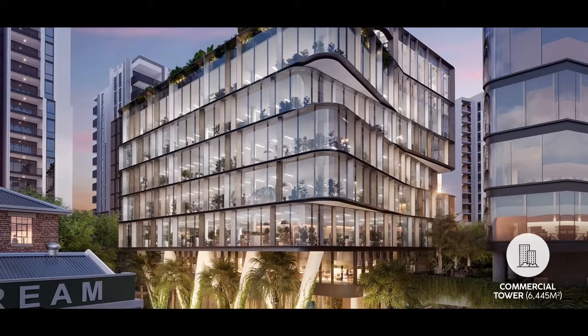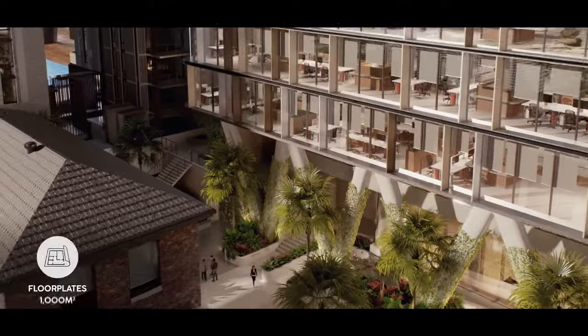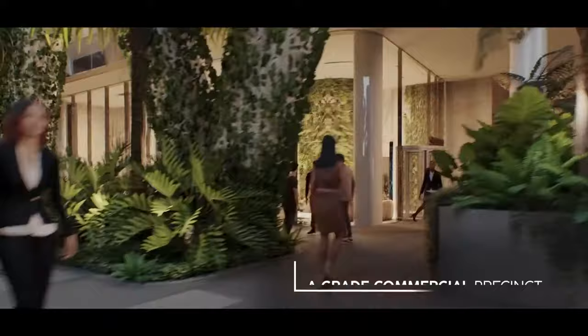Greenhouse is a contiguous floor plate. It's organic in its planning and in its spatial composition. The way the building erodes — it pulls in — it allows landscape to flourish and the floor plate to open out into that landscape. It provides a dynamic floor plate for tenants to occupy both inside and outside in that landscape.